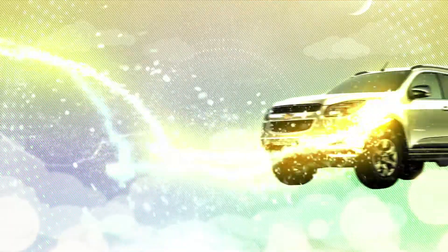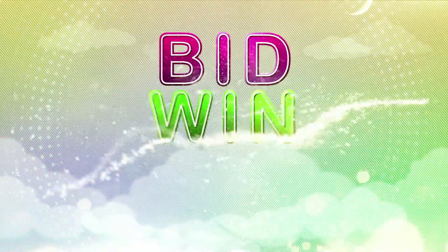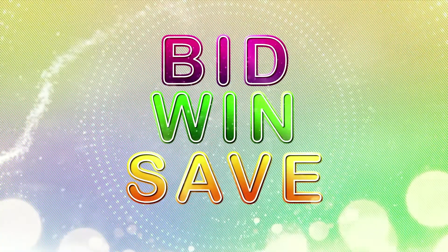And of course it's January, so right now if you want to save, it's www.crazydeals.co.ke. Sign up and start bidding. This festive season you stand a chance to win a variety of amazing items by simply signing up at www.crazydeals.co.ke. You can bid, win and save.